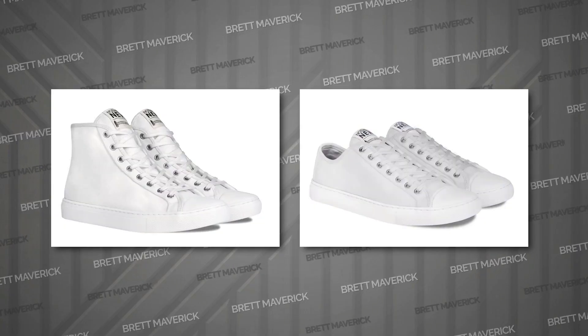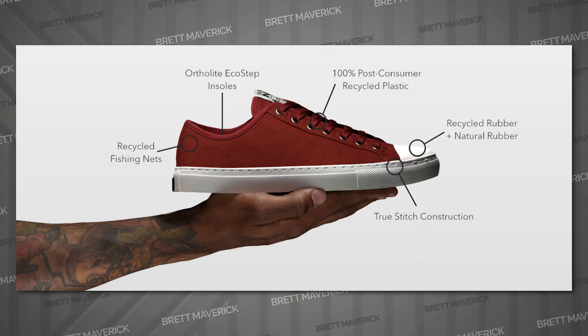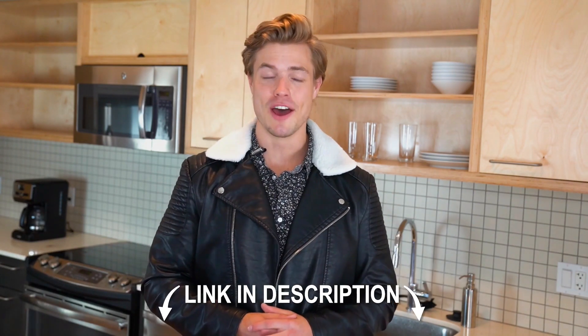Nothing New's mission is to produce the highest quality sustainable sneakers using cutting-edge upcycled materials that are good for the environment and look great. Designed with a premium luxury aesthetic, they're comfortable, long-lasting, and easy to clean. They're made from 100% post-consumer recycled plastic, so you can feel good about what you're wearing while looking good doing it. I'll put the link down below — definitely recommend checking them out.